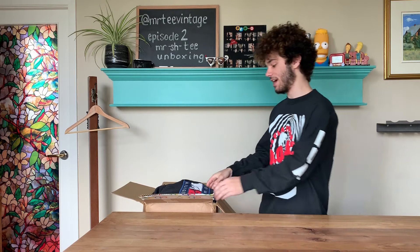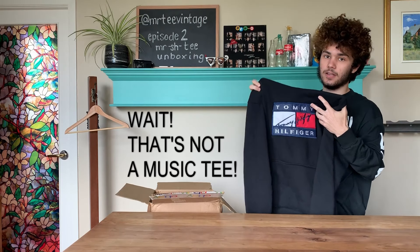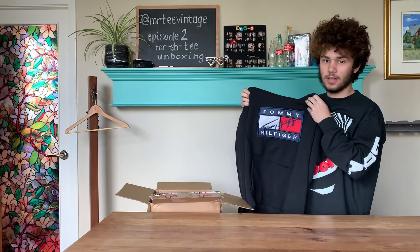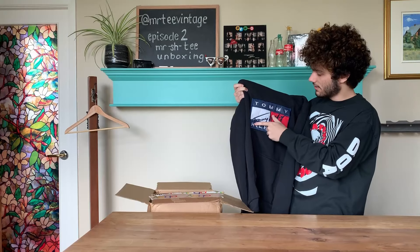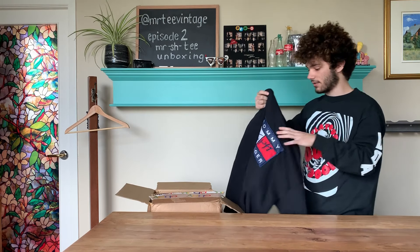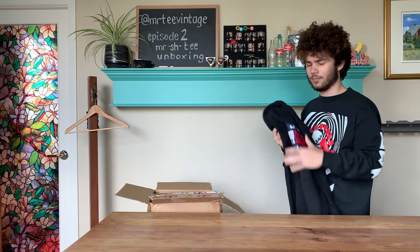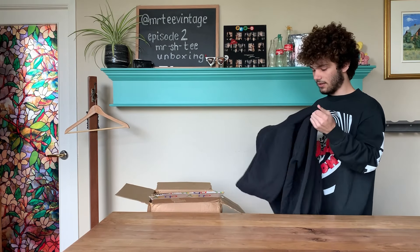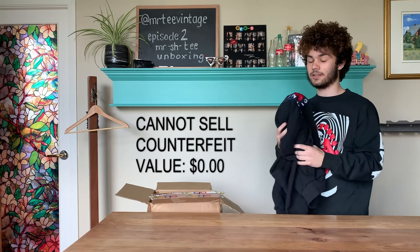First things first, we have a counterfeit Tommy Hilfiger sweater in our box. The tag says Tommy Jeans but the front says Tommy Hilfiger, and the signature on the front does not align with the real ones — this embroidered front is not real. It's covered in dog hair like the rest of everything in the box. The pulleys on the hoodie are inside the hood, and there are no ringlets on the hood either. This is worthless — even if I wanted to sell it, I can't sell a counterfeit Tommy sweater.